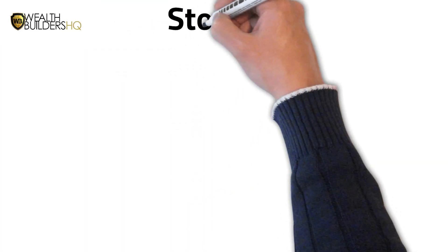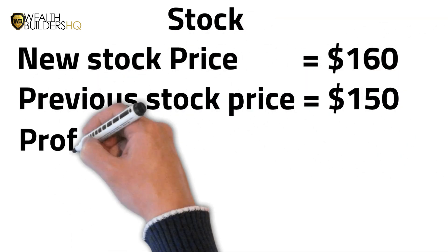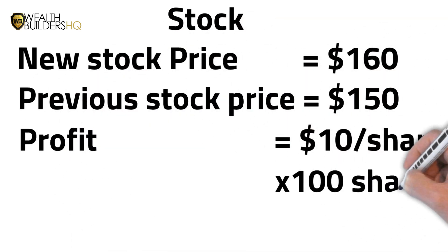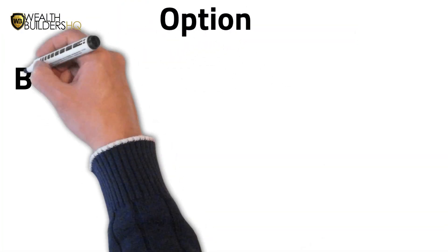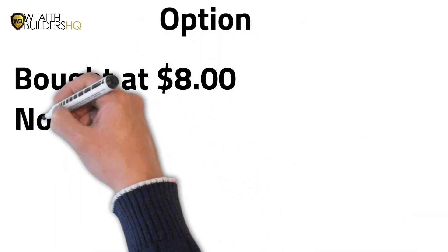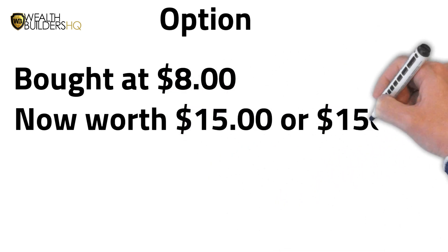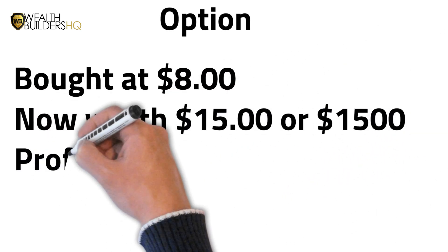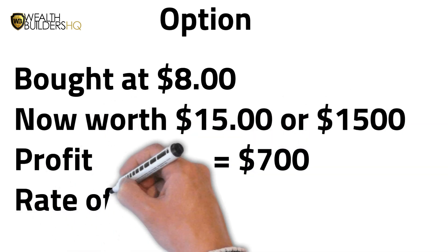Here's where it gets interesting. Let's say the stock price jumps to $160. If you had bought the stock at $150 per share, you would have made $1,400 — $10 per share times 100 shares. But now I want to show you the secret sauce. Look what happens with the option. While your stock went from $150 to $160 per share, that $8 option that you bought might be worth $15. Remember, you control 100 shares, so your option is now worth $1,500. You invested $800, and now it's worth $1,500 — that's a $700 profit, or an 87.5% rate of return.